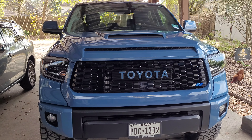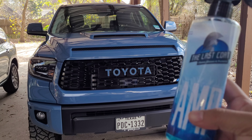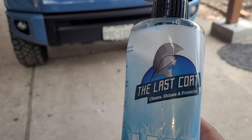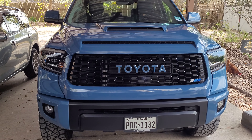What's going on YouTube, I wanted to make a quick video review of this amazing product from Last Coat. It's called AMP, and as you can see it's specifically made to shine, protect, and add an additional coat of gloss.